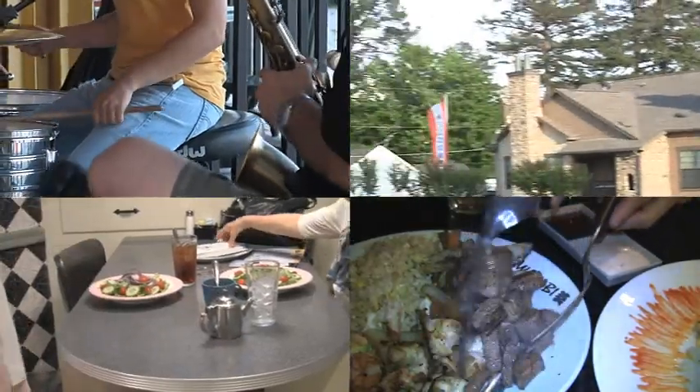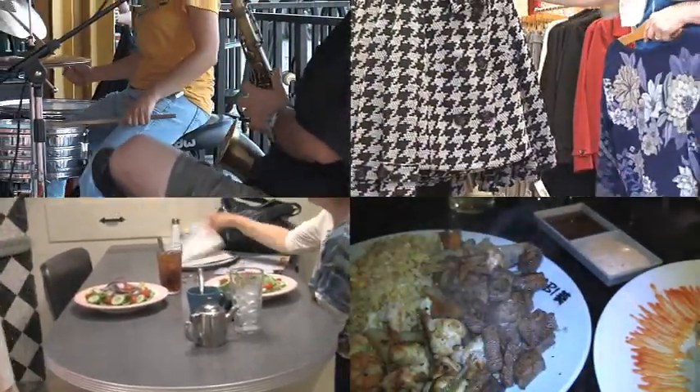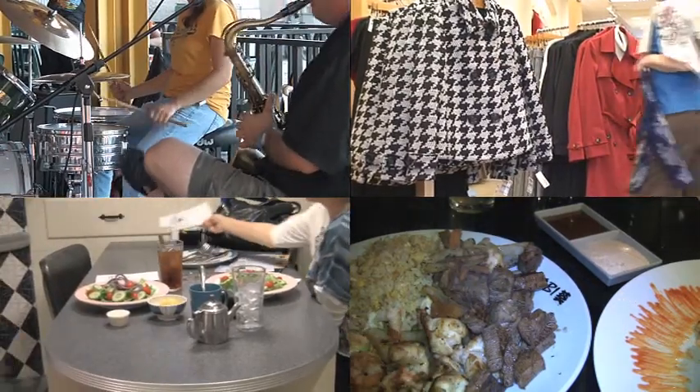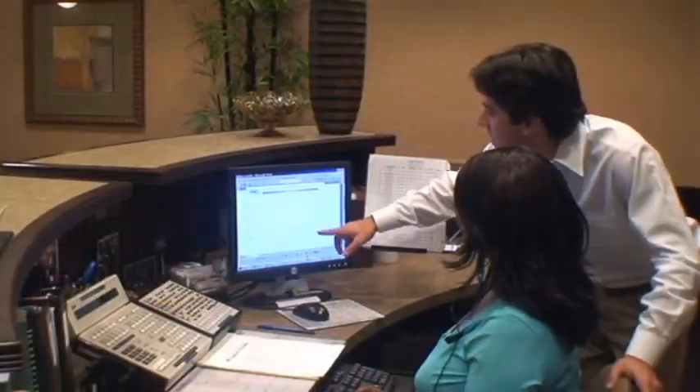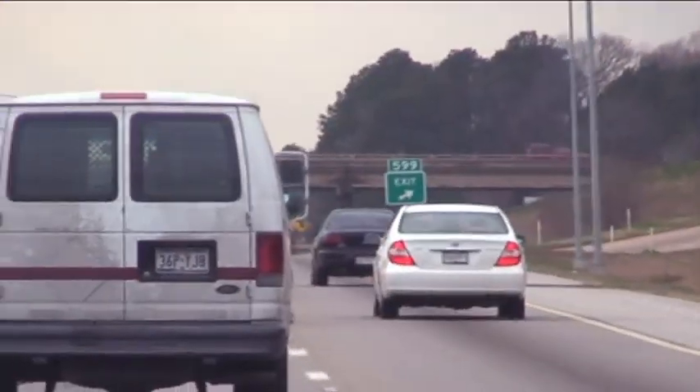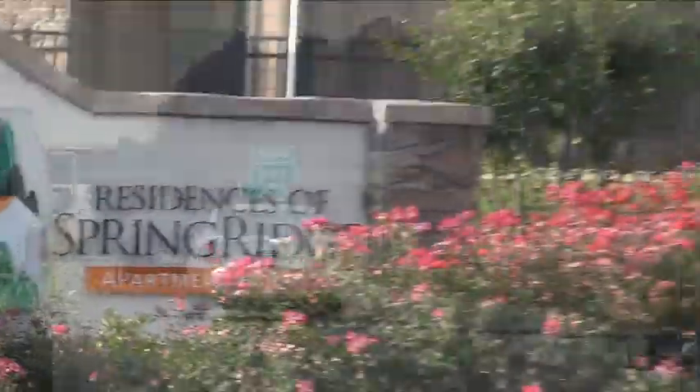Best of all, your new home at Residences of Spring Ridge is only a few short minutes to all varieties of dining, not to mention exciting entertainment venues and a myriad of shopping options. Additionally, major employers are only a short drive away, thanks to the excellent access afforded by Bert Kouns and the Inner Loop.